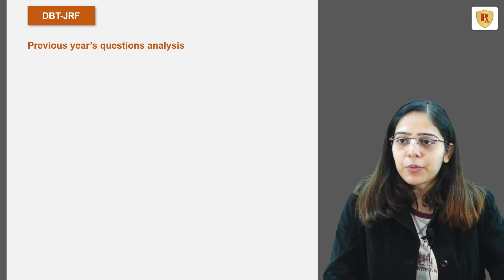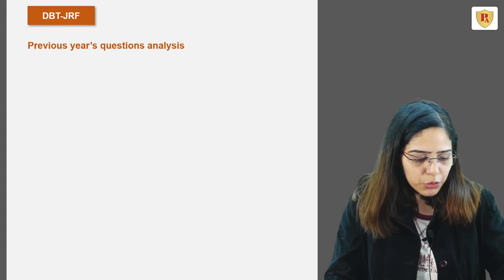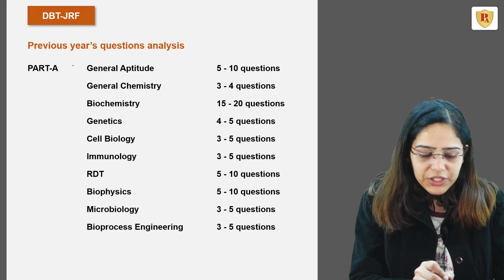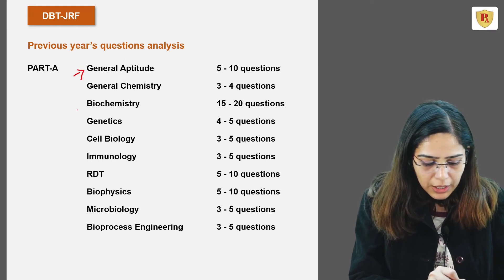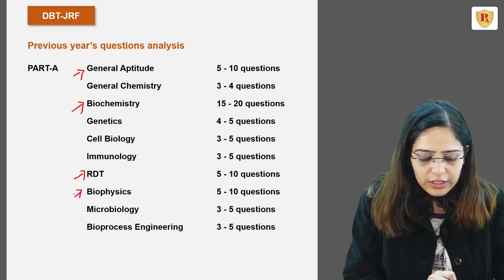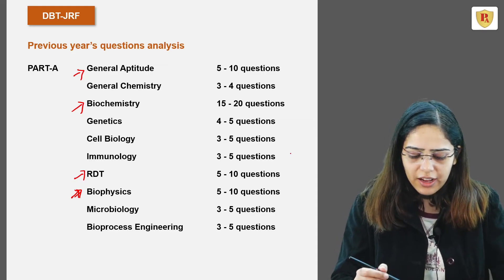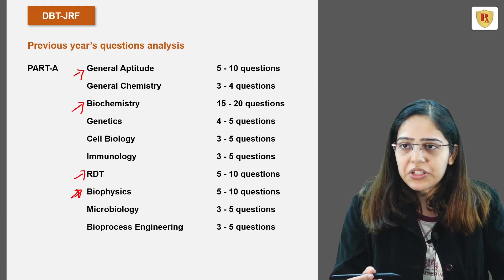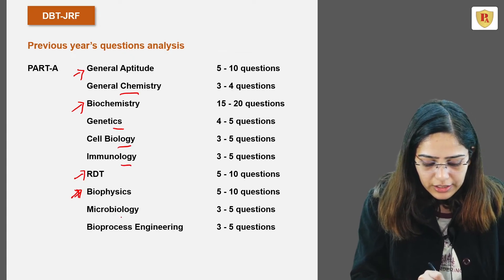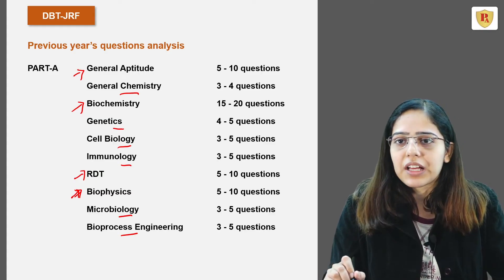Based on an analysis of question papers from the last 3-4 years, in Part A the maximum number of questions were asked from general aptitude, biochemistry, recombinant DNA technology, and biophysics — on average 5 to 15 questions from these sections. From general chemistry, genetics, cell biology, immunology, microbiology, and bioprocess engineering, on average 3 to 5 questions were asked.